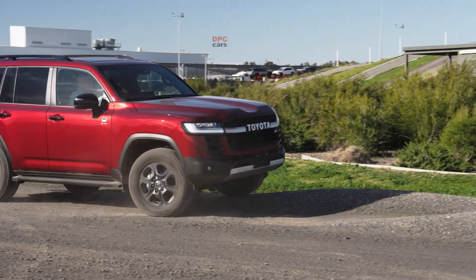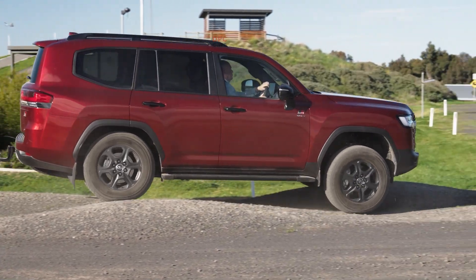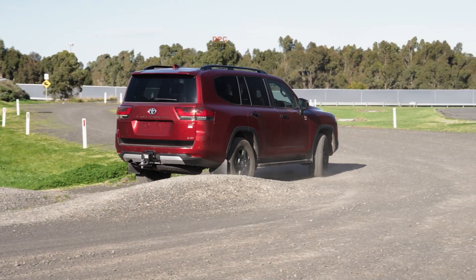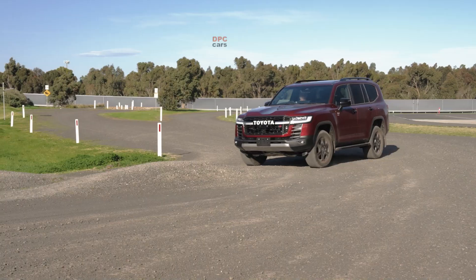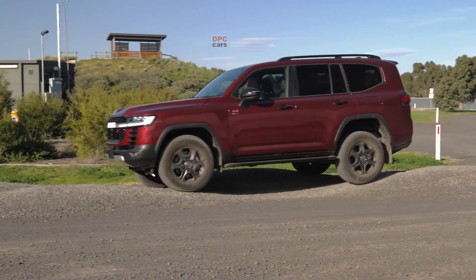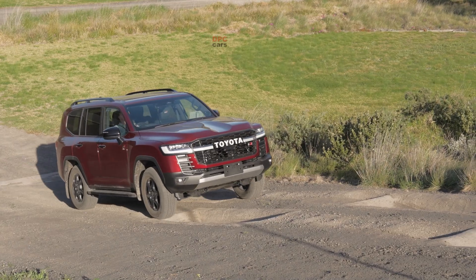Because the power sources can work in tandem or alone, the system delivers strong high-speed cruising, confident towing behaviour, and the sort of responsive punch that makes heavy vehicles feel lighter on their feet. There is no learning curve for the driver — it behaves like a well-sorted automatic, just with extra torque on tap and a calmer engine note when the motor does the heavy lifting.